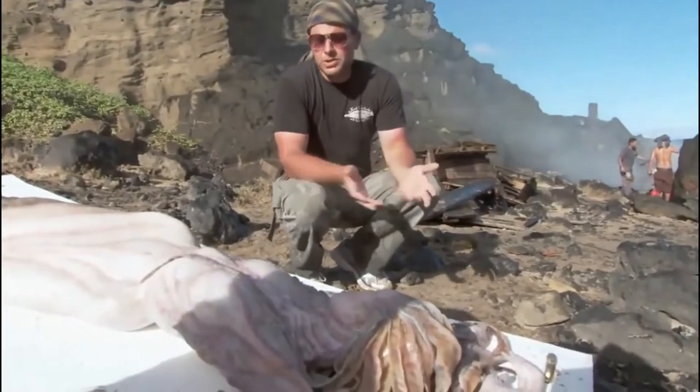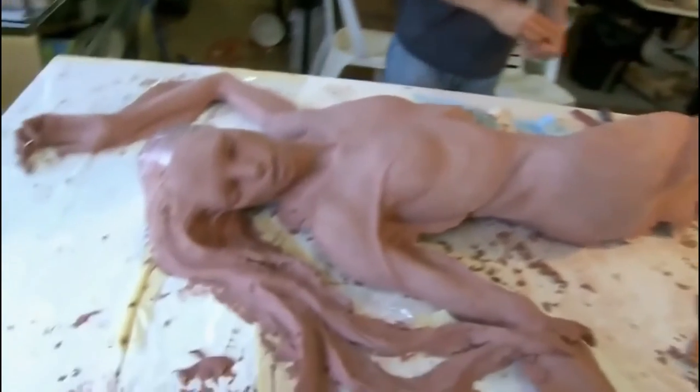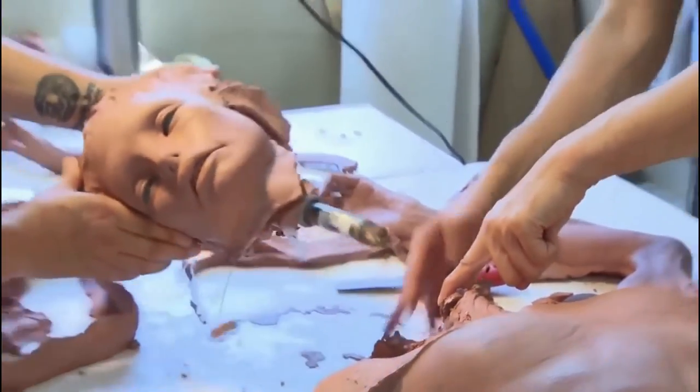The mermaid turned out to be a doll made specifically for the movie Pirates of the Caribbean. During filming in 2011, it was lost to the ocean and washed ashore three years later.